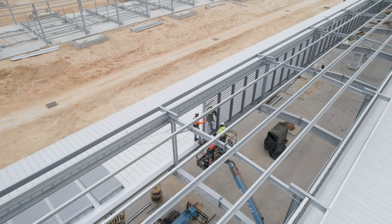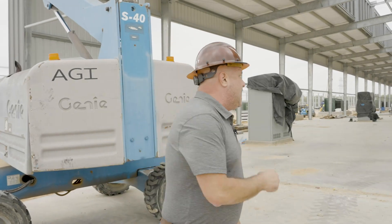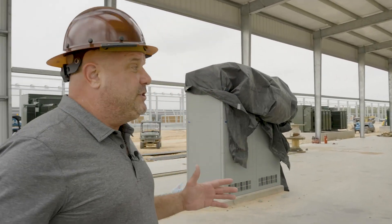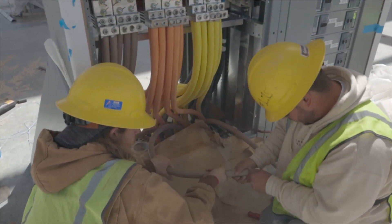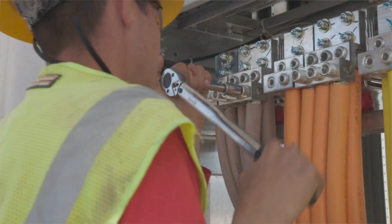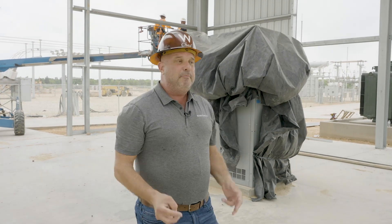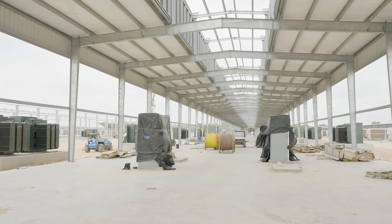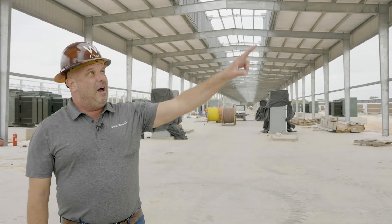This is Building D. They just got all of the louvers installed on top and are now closing the building in. Inside, all of our switchgears are in place and the transformers are set. We're waiting for our new custom-designed shelving, which will run down the center aisle, bolt together in four sections, and go live. We'll also have 20-foot water walls on each side. Buildings D and E are identical.